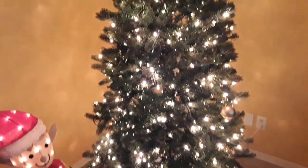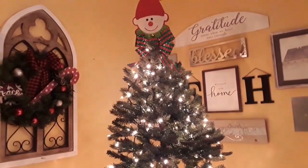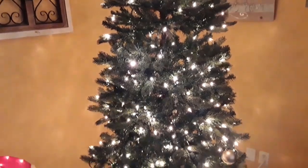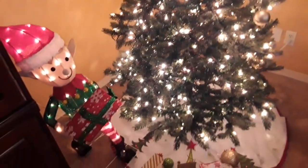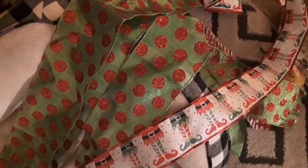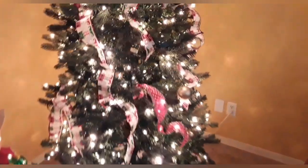Hi everyone, Marlene here with Buffalo Check Chicks. Finally, I'm on my last tree. I had a little illness — don't worry, because I am just fine now. Everything's back to normal, but I couldn't finish up. So I'm really excited to get this tree done. Then I can bring to you part two of my home tour.